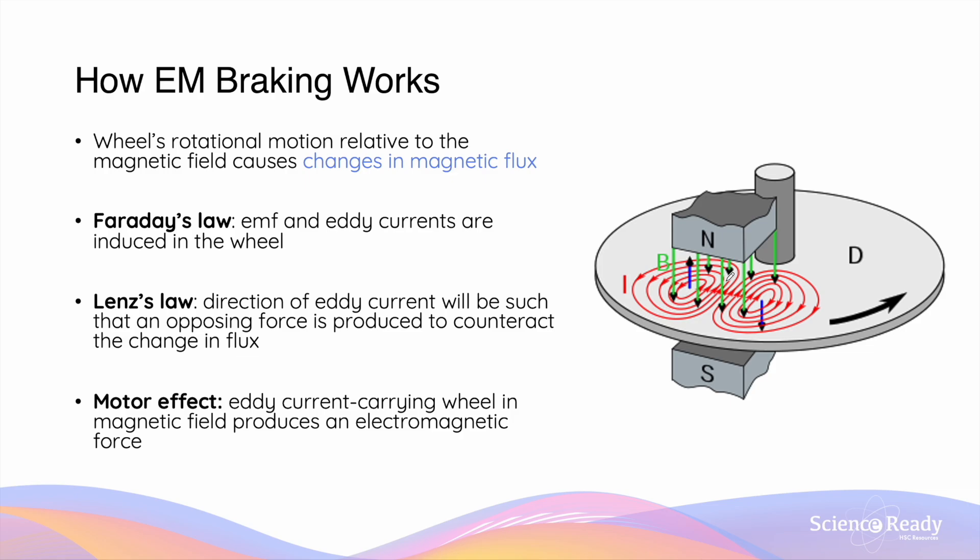By Lenz's law, the direction of an eddy current depends on the nature of the flux change. The part of the wheel that is moving towards the magnetic field experiences an increase in magnetic flux. As a result, the direction of eddy current will be such that a repulsive force is produced to oppose this increase in flux. Since the magnetic field direction is downward from the north pole to the south pole of the magnet, the direction of the magnetic field here would be the opposite, heading upwards, as shown by the blue arrow. Using the right-hand grip rule, pointing the thumb upwards would correspond to an eddy current that flows in an anti-clockwise direction, as shown.